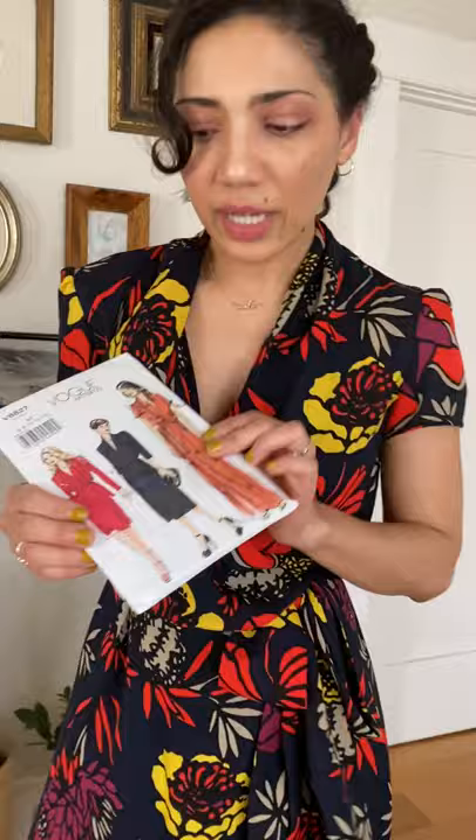This is a Vogue wrap dress and it's not labeled as a 'Very Easy' pattern. The most complicated part was how much fabric it used, so my cutting layout was really massive and I had never made something with so much yardage at one time before. The fabric wasn't too bad though — this is from the Fabric Store from their LA store when they used to be here. I think it's a silk; it's got a texture that's not super slippery, so it was pretty easy to sew with.